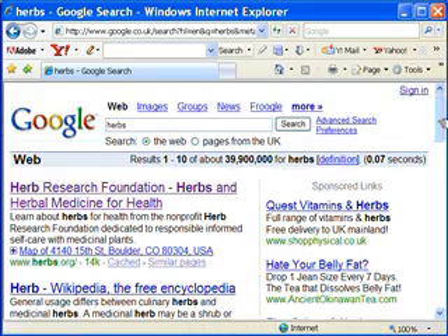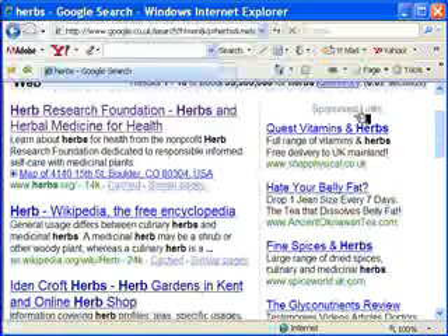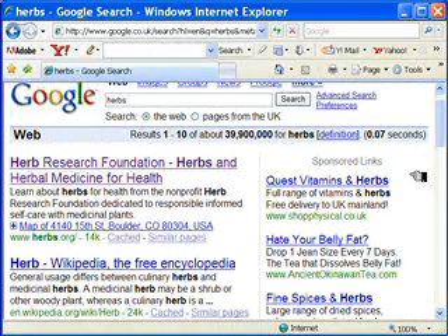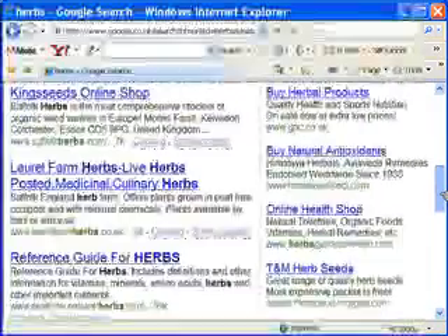On the right-hand side, we have a list of sponsored links. These perhaps won't be so useful to you initially, because they're basically advertisements — and this is what helps pay for Google to bring us such a wonderful search machine. However, check through them and there might be something of interest for you there.